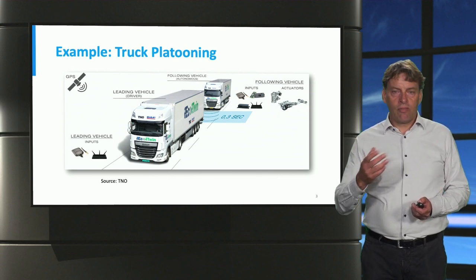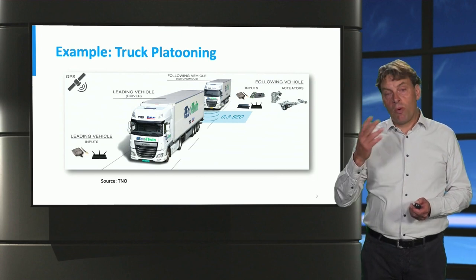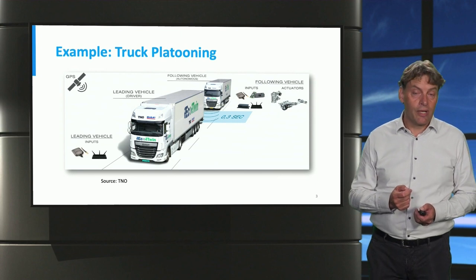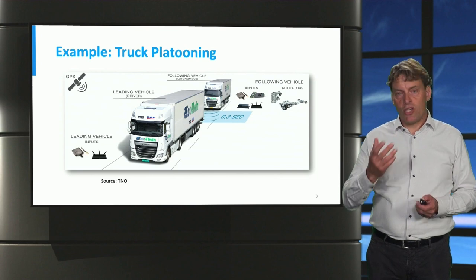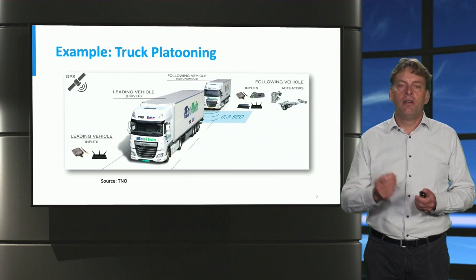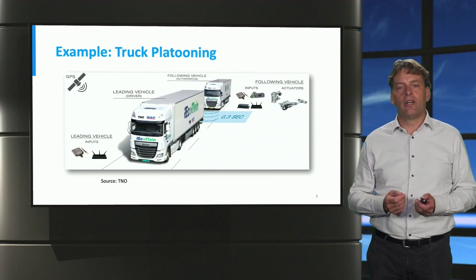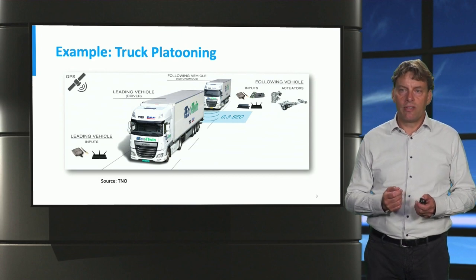That 0.3-second gap is beyond the response time of a human driver, so the human driver cannot respond quickly enough when the first truck hits the brakes. That requires the following truck to have an automated system that responds to the behavior of the first truck — also hitting the brakes, for instance. This requires a certain level of automation and communication between the trucks, and is indeed one of the first steps toward full automation, where even the driver may not be needed anymore.